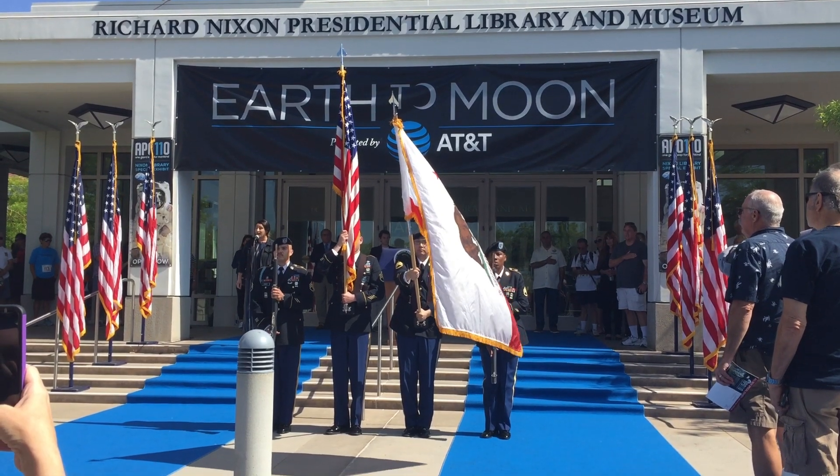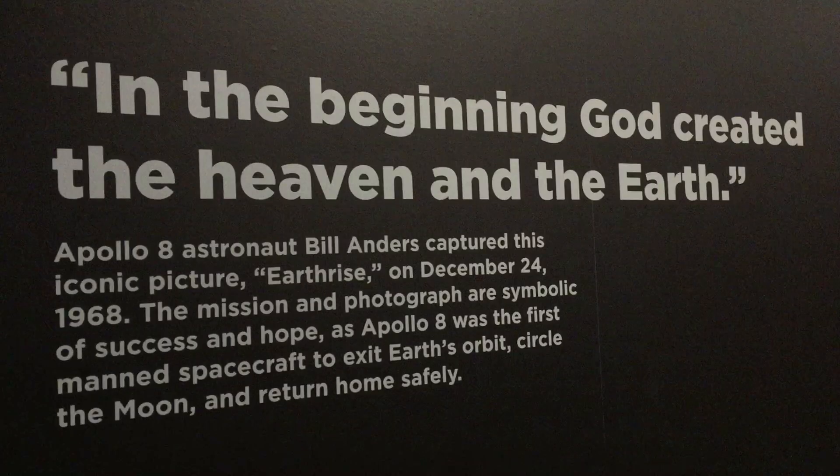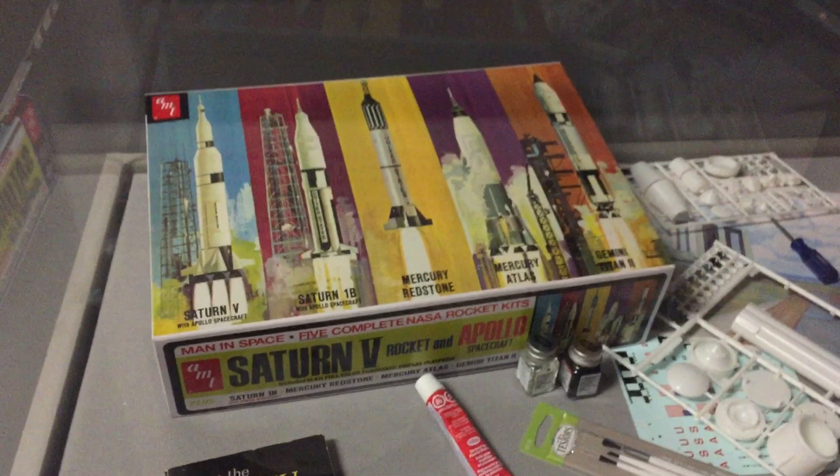The event starts with the singing of the National Anthem. Now we're entering the exhibit. First, we're looking at some science fiction about man traveling to the moon.